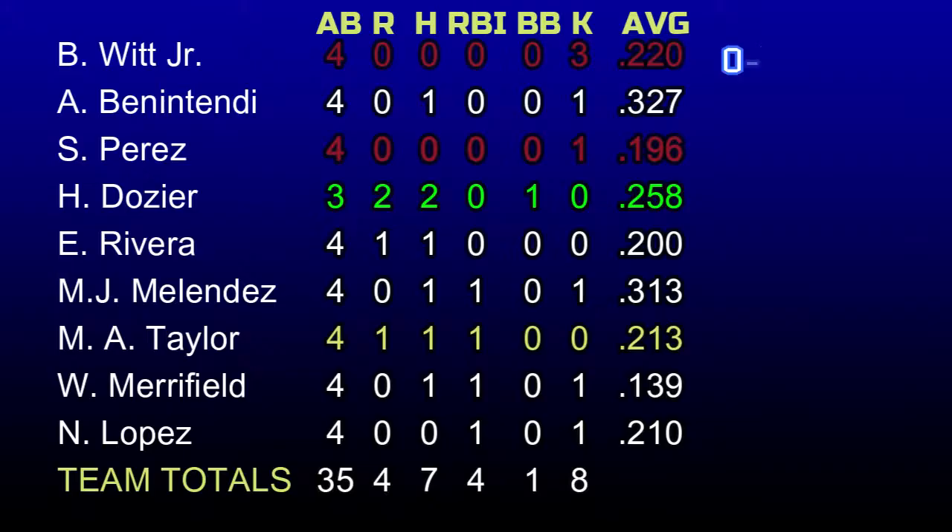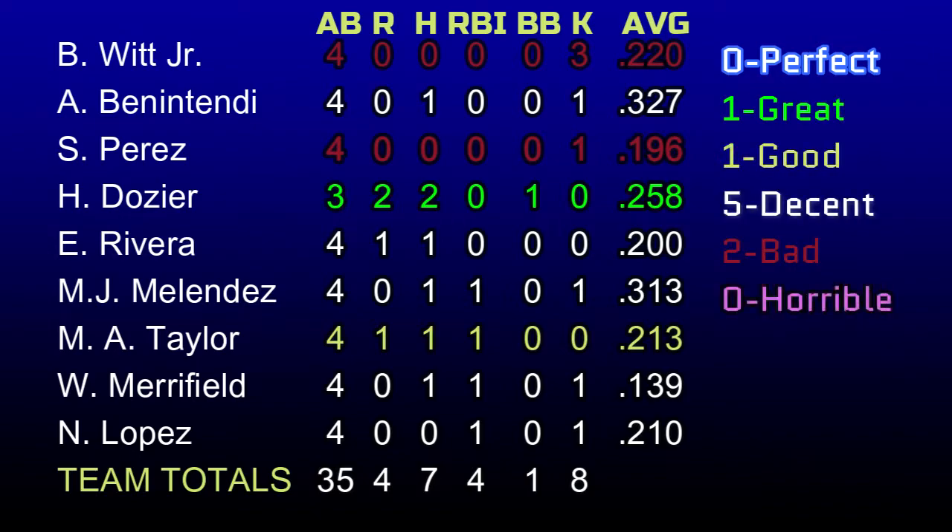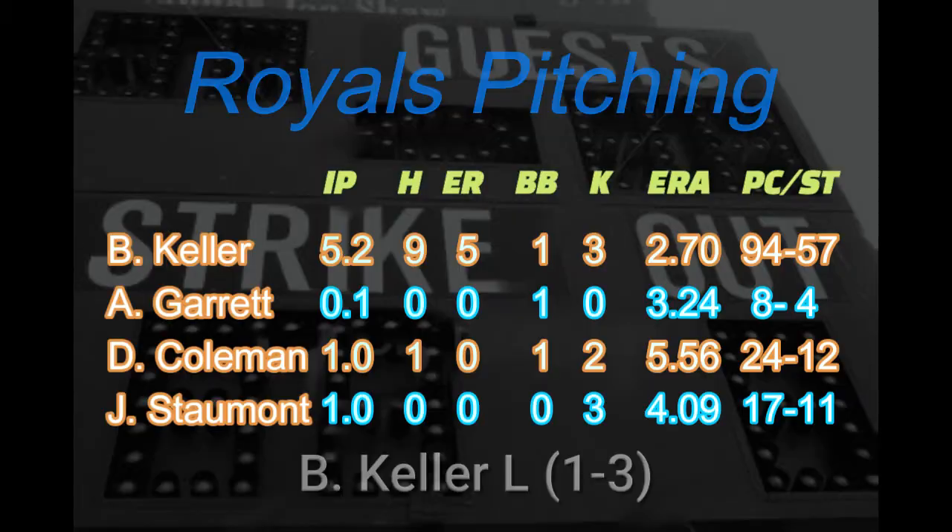Let's take a look at the box scores. Hunter Dozier has the best day at the plate going 2-for-3 with two runs scored. Bobby and Salve have pretty bad games — eight strikeouts to one walk. Six through nine hitters all get a ribby. Not bad. Brad Keller takes the loss and falls to 1-3 on the early season. Nine hits were given up on five runs, one walk on three hits. His ERA is still at a decent 2.70.